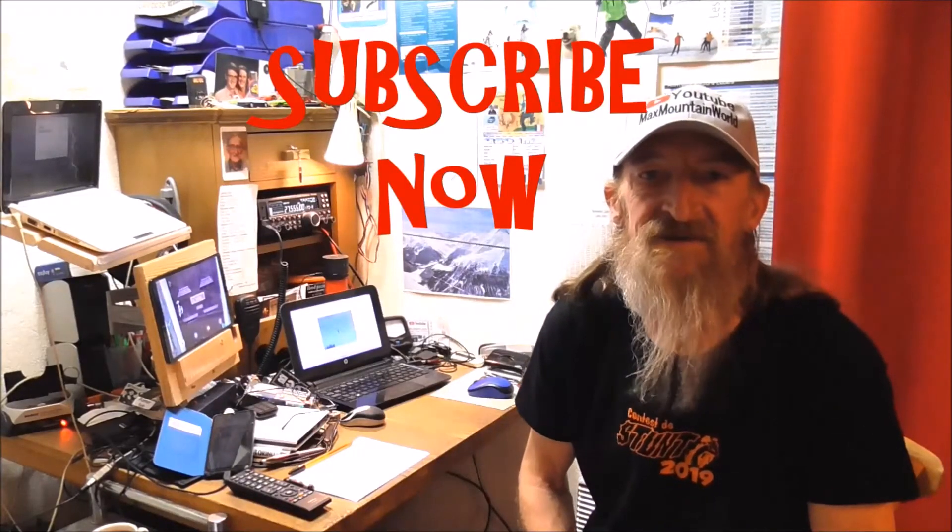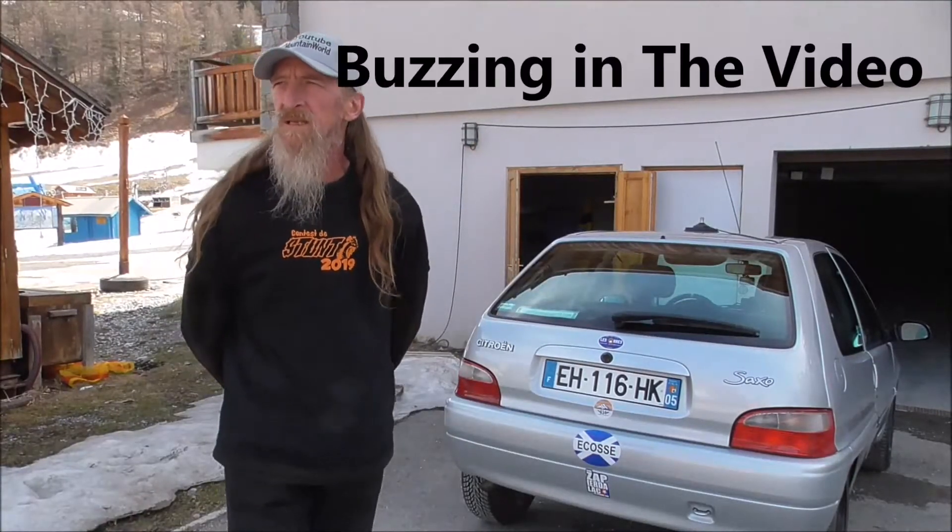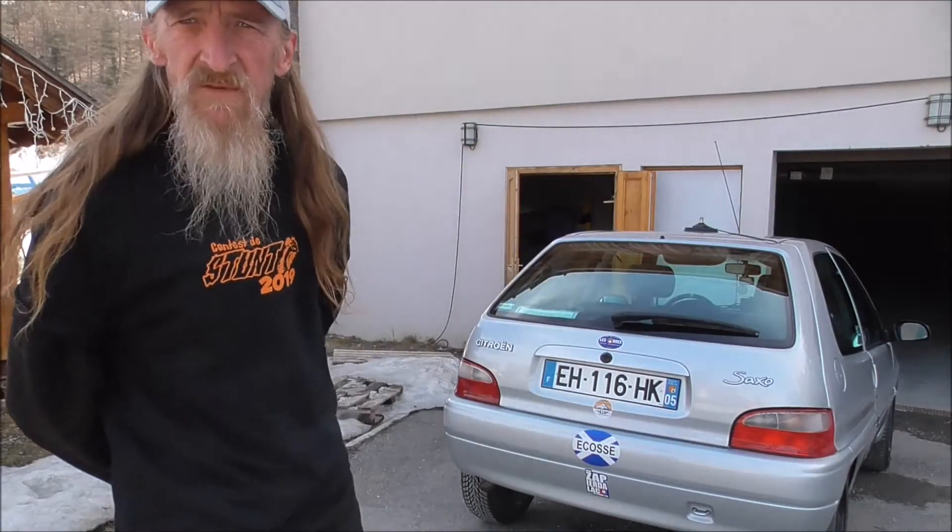Bonjour, hello, welcome to Max Mountain World. Bonjour, hello.